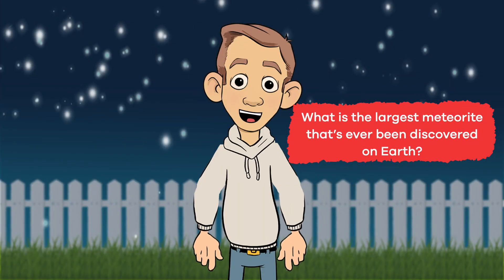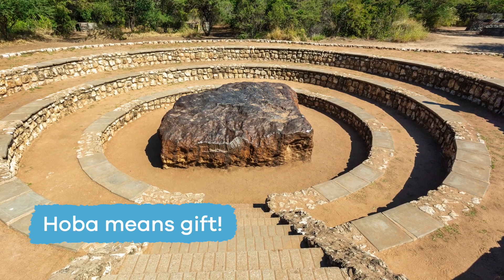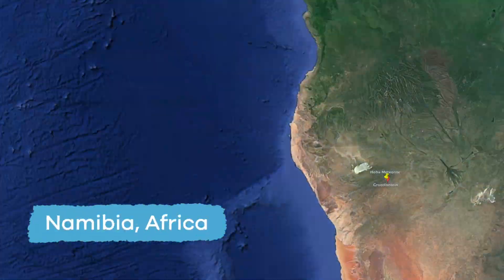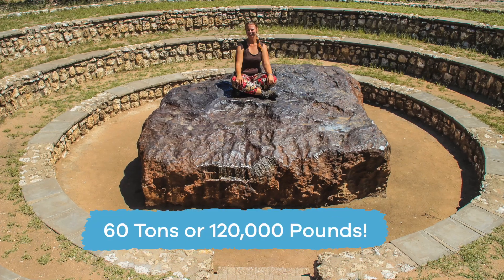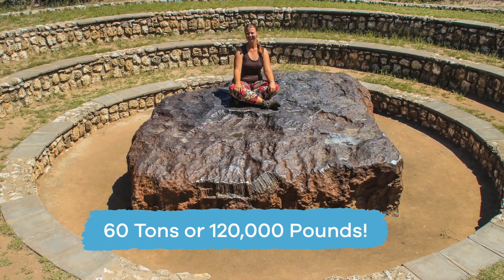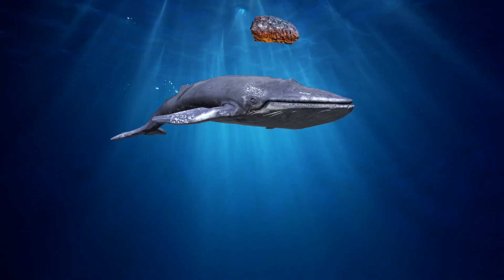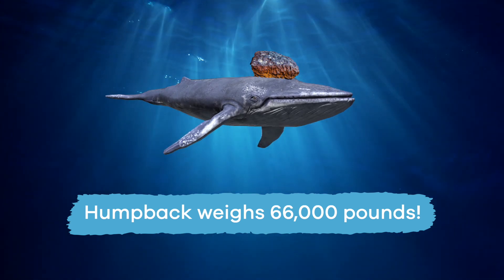What is the largest meteorite that's ever been discovered on Earth? What a great question! The largest meteorite to ever hit Earth is named Hoba, a word that means gift. It is located in Namibia, Africa. Hoba weighs 60 tons — that's 120,000 pounds! Even bigger than a humpback whale! Wow! That is large!